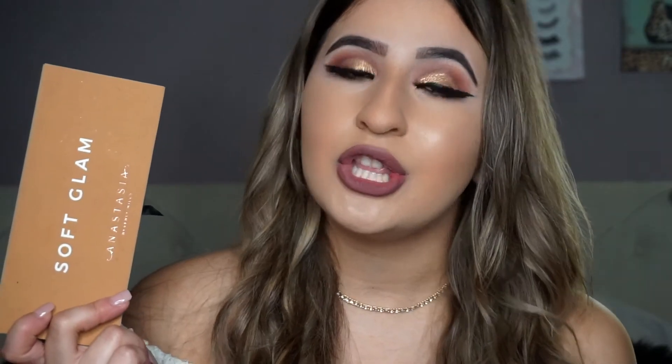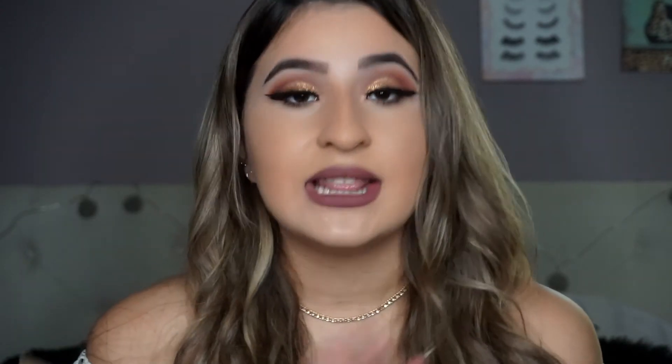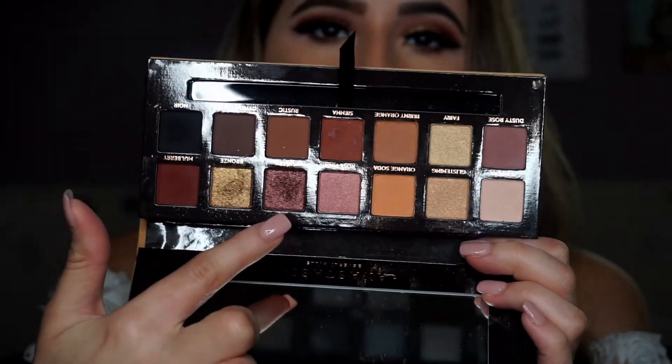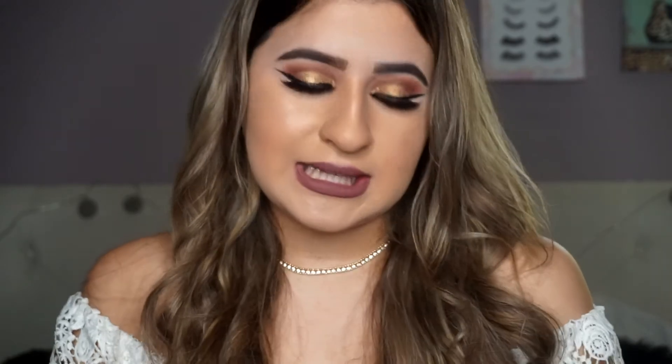I want to mention my newest addition — the ABH Soft Glam palette, which I actually used for today's look. If you want me to do a tutorial on how to do this look, it was super easy. I'll recreate it and film it for you guys if you want. This palette is just so pretty. I'm addicted to the shimmer shades in it, and I will actually be including the ABH Soft Glam palette in my next giveaway.